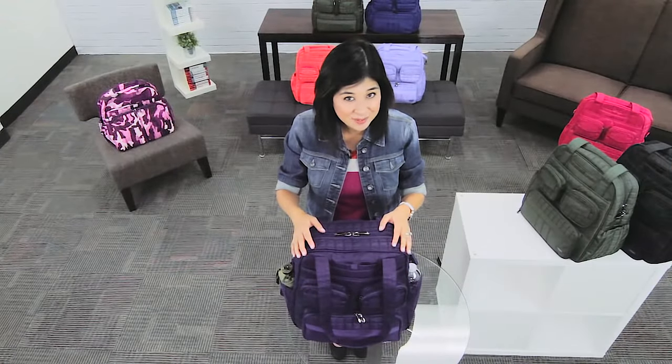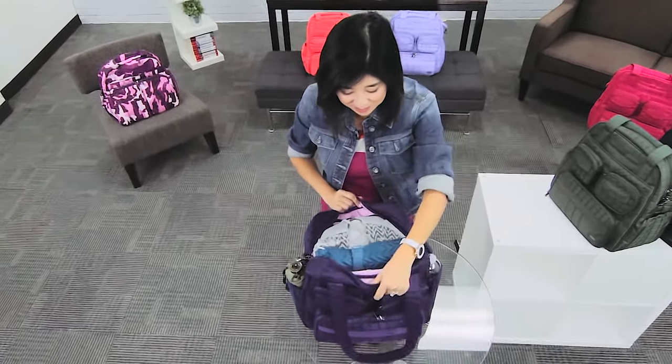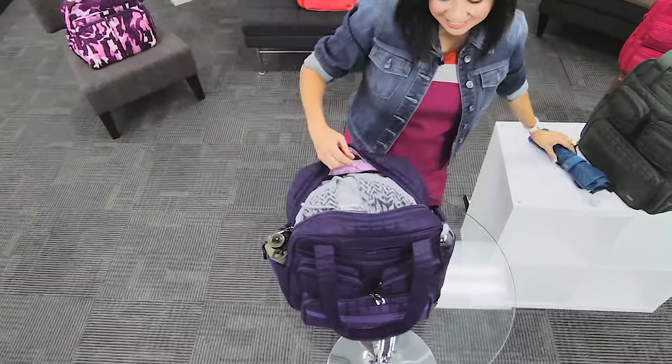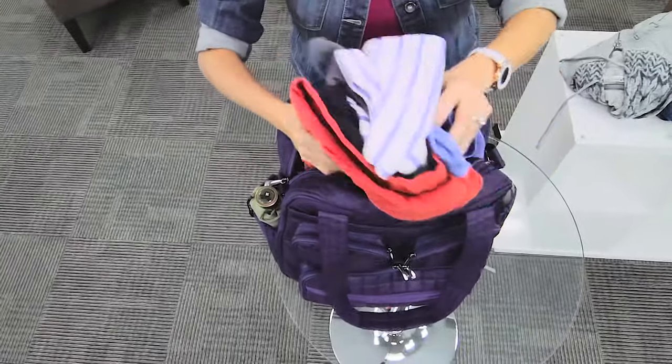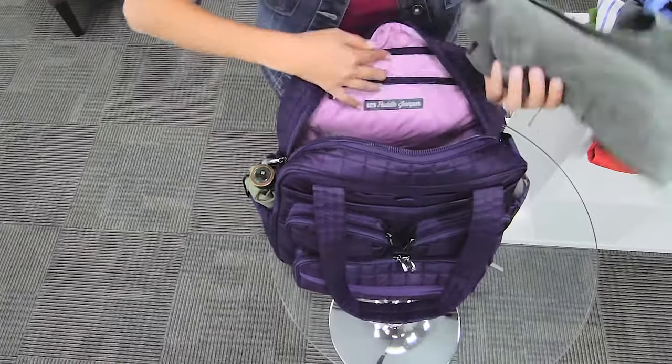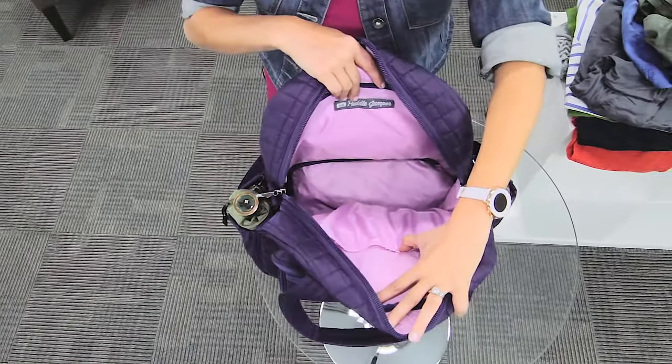Want to see what you can get inside your Puddle Jumper? Alright, let's dive in. I packed this for a weekend away — got a flat iron case, chunky hoodie, five tops, a little dress, pair of shorts, two pairs of pants, all while having a pair of shoes in the little ventilated shoe compartment.